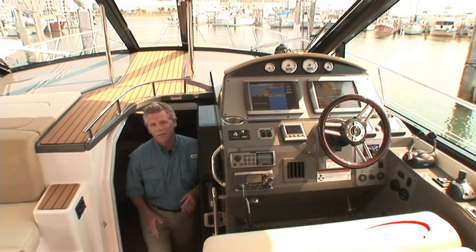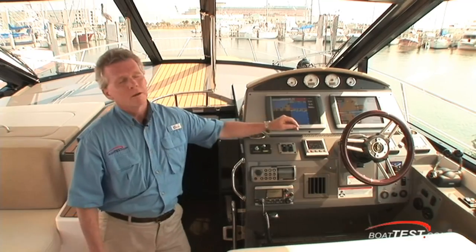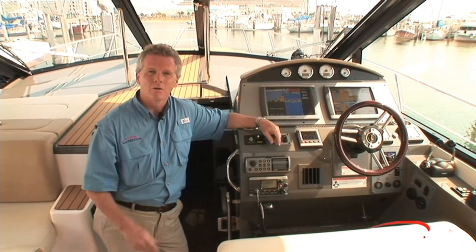Well, clearly the folks at Regal had the customer in mind when they came up with the interior design for the 44 Sport Coupe, but you need to see it for yourself. For BoatTest.com, I'm Captain Steve. We'll see you out on the water.